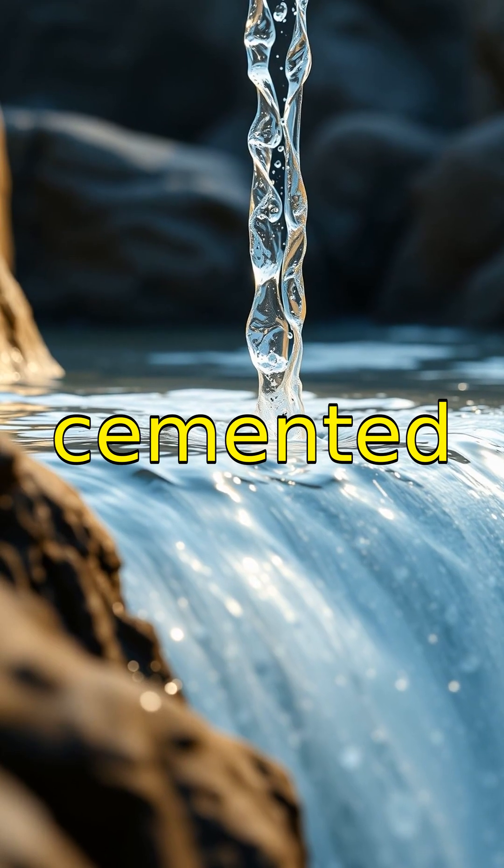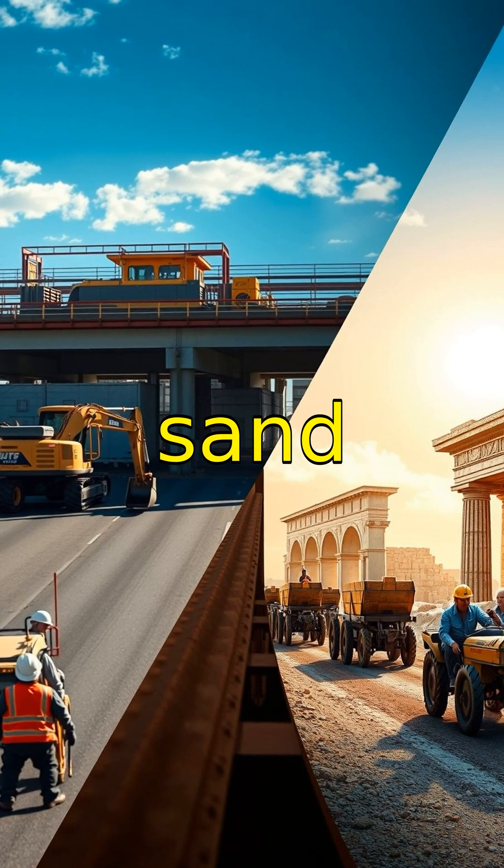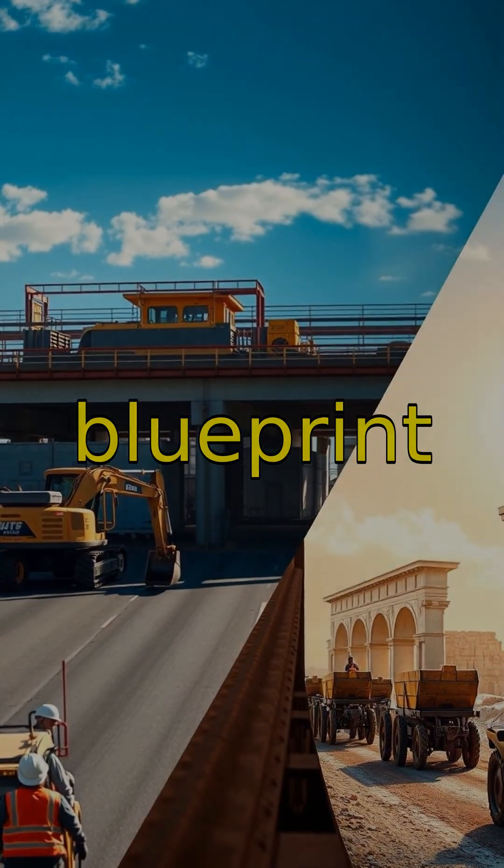These stones interlocked over cemented layers, designed ingeniously to drain water and prevent erosion. Visualize a cross-section showing sand, gravel, and paving stones layered meticulously as if in an architectural blueprint.